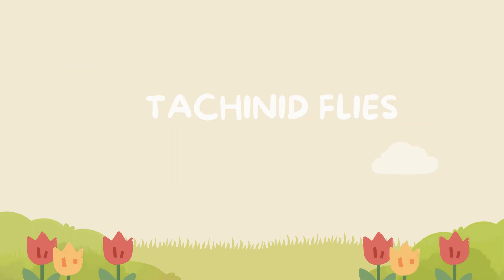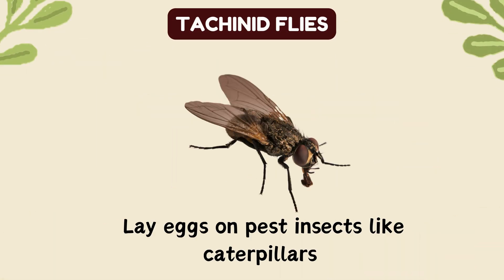Tachinid flies. Lay eggs on pest insects like caterpillars.